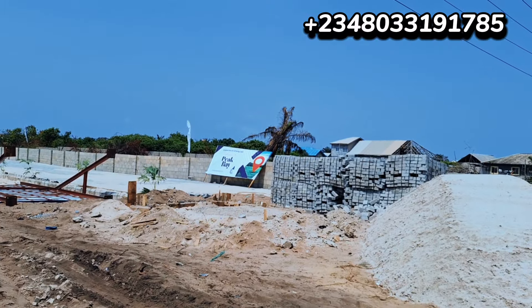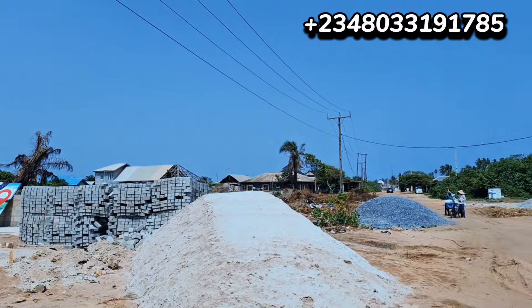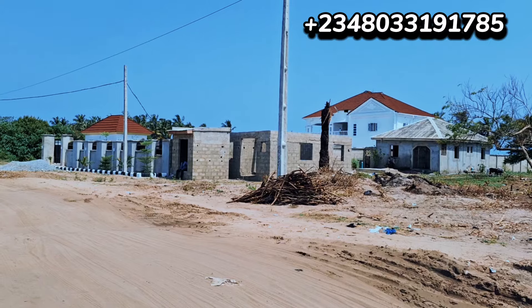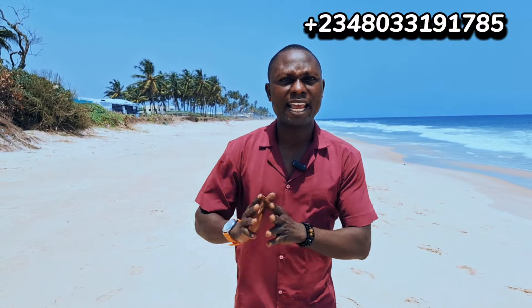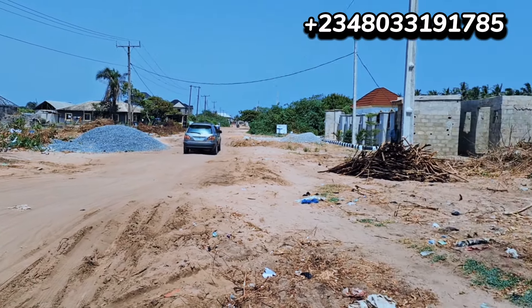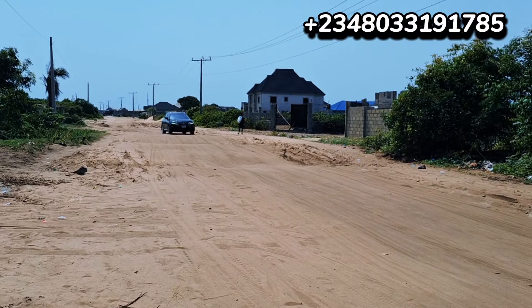The appeal of waterfront properties lies not only in their artistic charm but also in the unique lifestyle they offer. Welcome to Big Bay Estate. Big Bay Estate is located here on Mopo Road, Okwaja, Lagos State, Nigeria. You can access this Big Bay through the environmental road or through Monastery Road behind Shop Rights in Sangotedo, Nigeria.